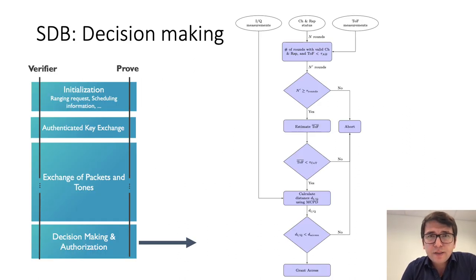At the end of the distance bounding stage, the prover sends all its measurement results to the verifier. The measurement results include the IQ measurements of each tone, the status of the received challenge, the timestamp measurements of the received challenge, and the sent response. Once the verifier receives this information, it estimates the time of flight of each packet and then calculates the number of rounds in which both the challenge and response are correct and the time of flight is below the ambiguity bound.